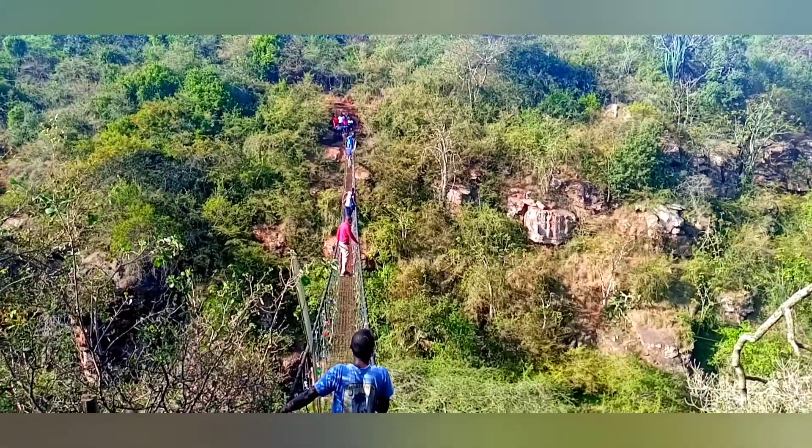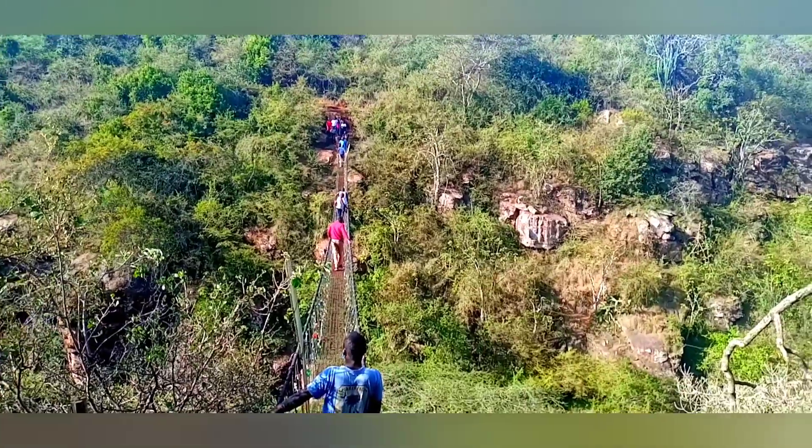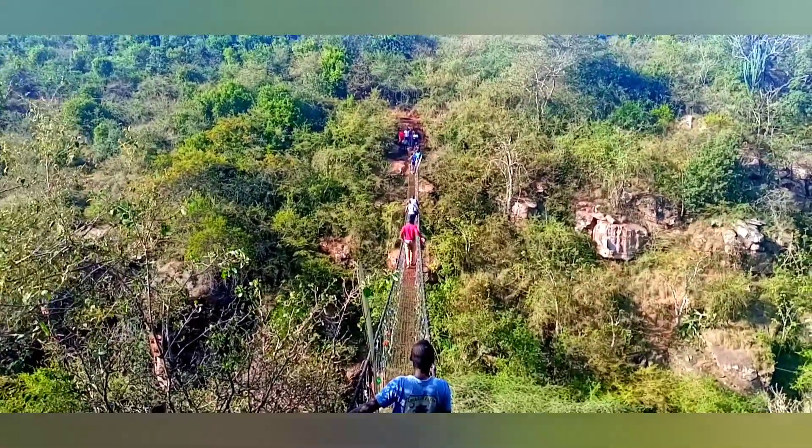Immediately after crossing the bridge to the other side, I also noticed that baboons use this as a shortcut to cross as well. The good thing is these baboons are harmless.